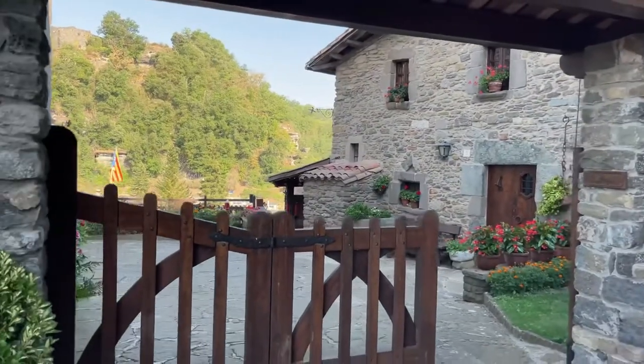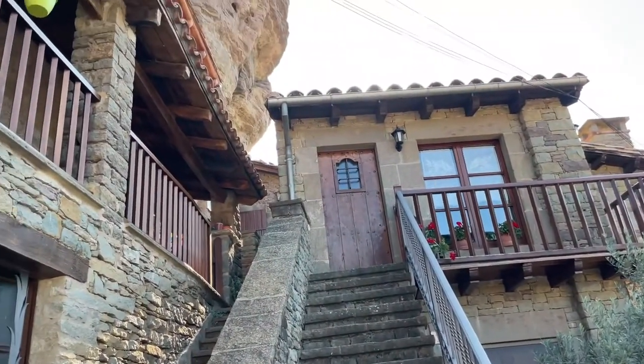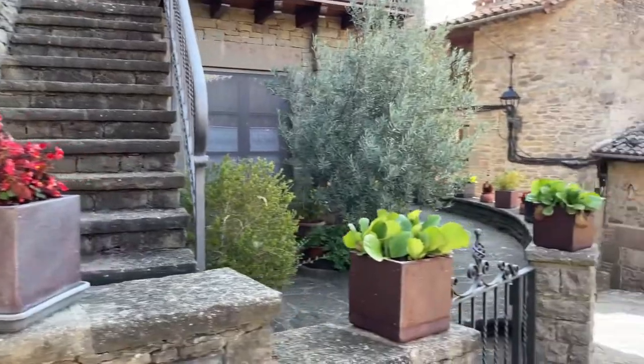Check out the impressive ruins of Rupit Castle and the many beautiful churches in the area, and don't forget to check out the amazing natural surroundings, which are full of strange rock formations, rivers, waterfalls, wildflowers, and majestic eagles that fly off into the horizon.